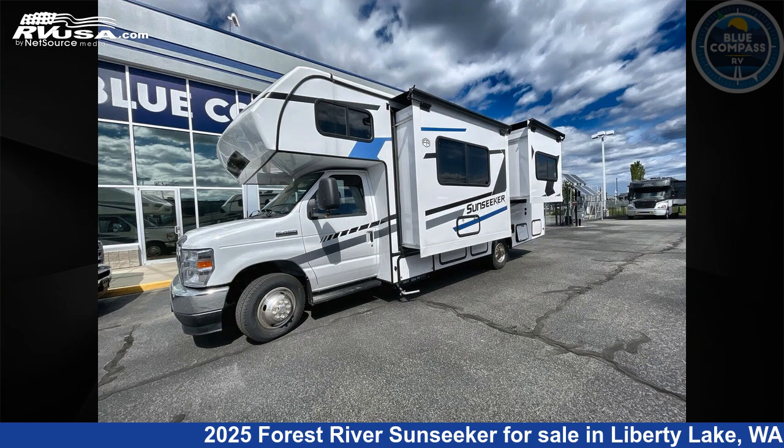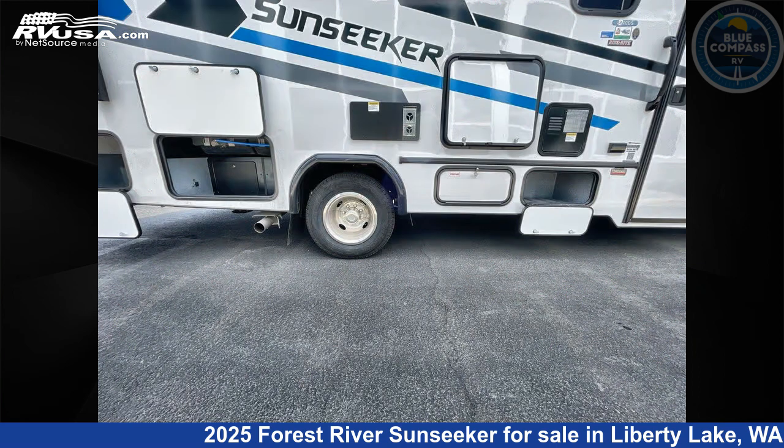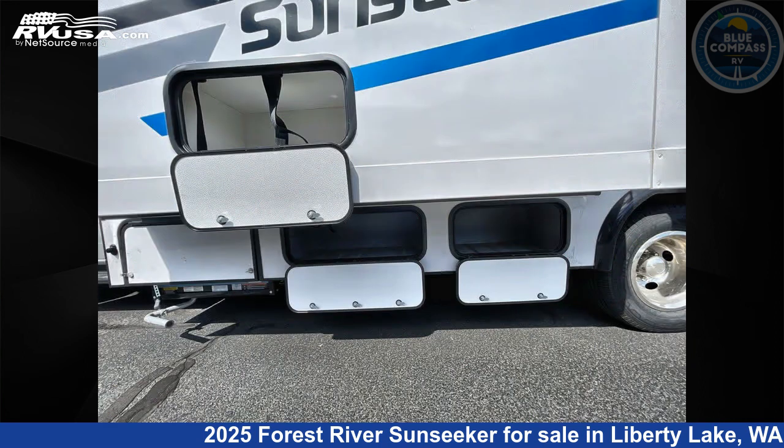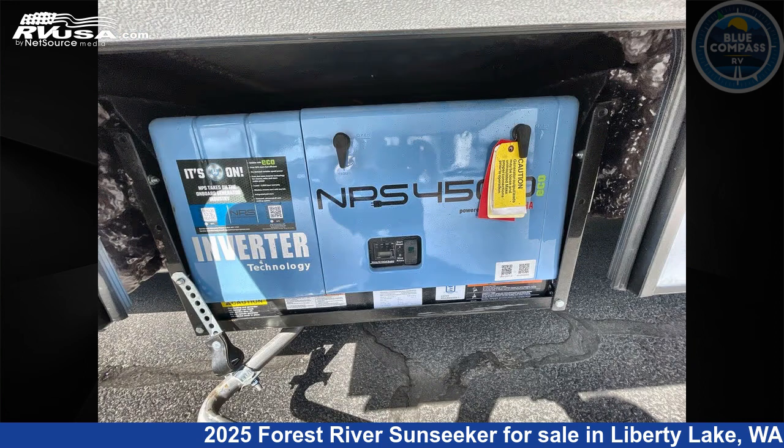This new Forest River is 27 feet 0 inches in length and features sleeps 6, slide out, and 44 gallons fresh water capacity. The floor plan layout of this Class C features bunk over cab, rear bath, and U-shaped dinette.